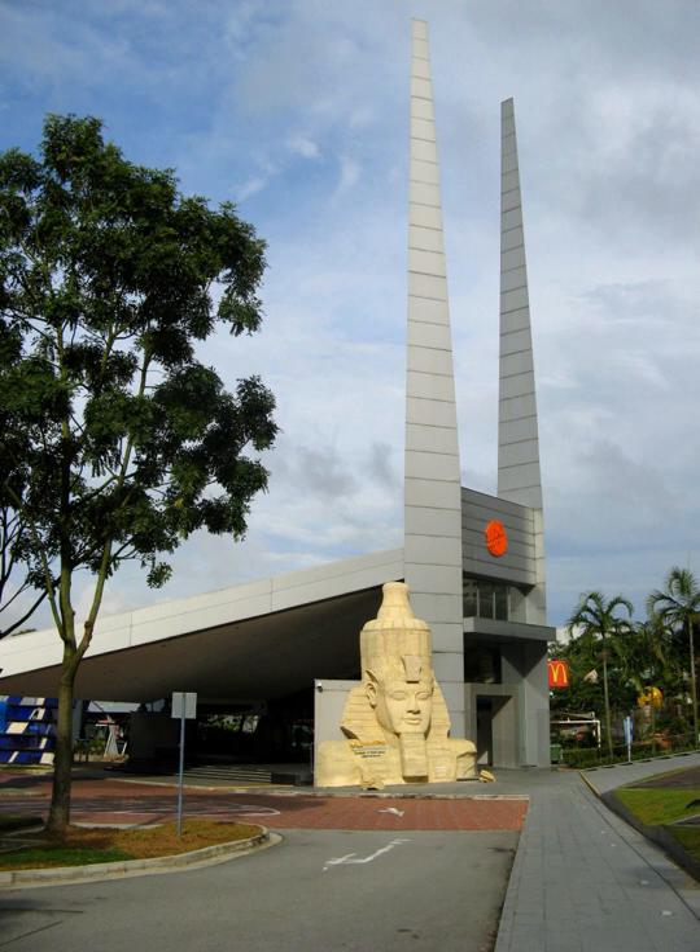On 7 December 2007, in the year of its 30th anniversary, the centre rebranded itself as the Science Centre Singapore.